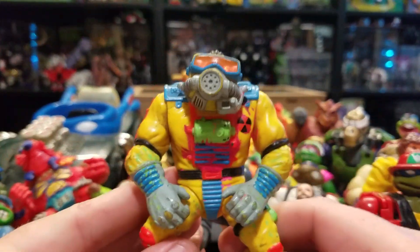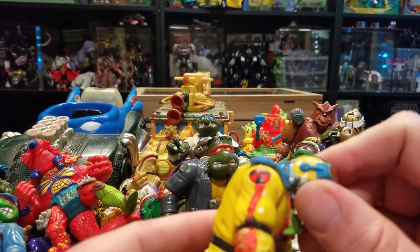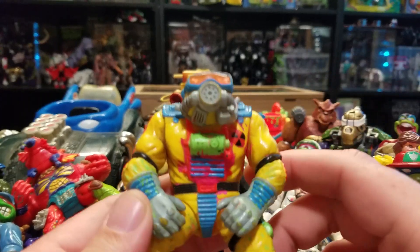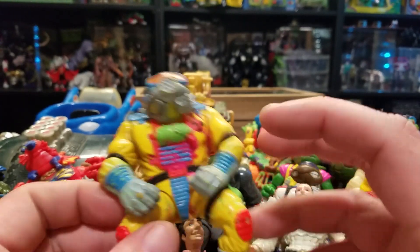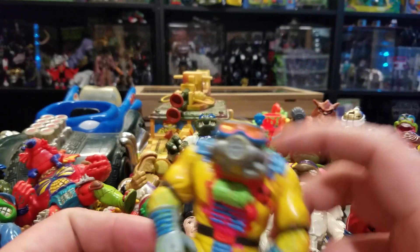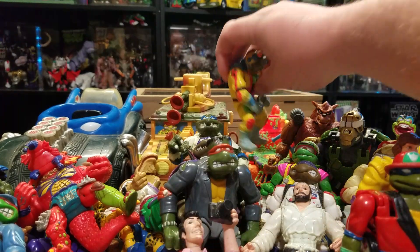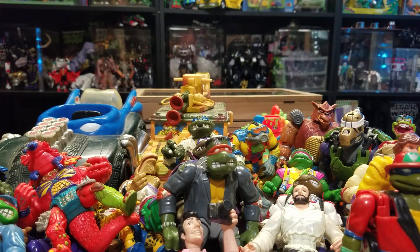I picked up a Toxic Crusader ranger figure and it's the last one I needed to complete my set of Toxic Crusader figures. I just don't have any of the weapons, which are very expensive. I'm happy to have that guy because I had him when I was a kid and he always stood in with my Ninja Turtles. I did pass on a lot of figures I shouldn't have, but you know, what it is what it is.